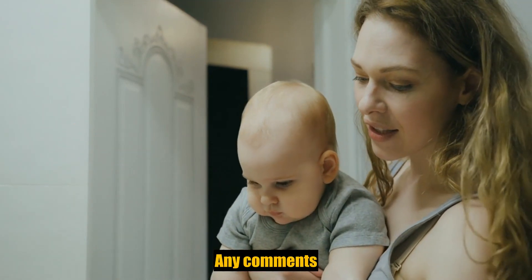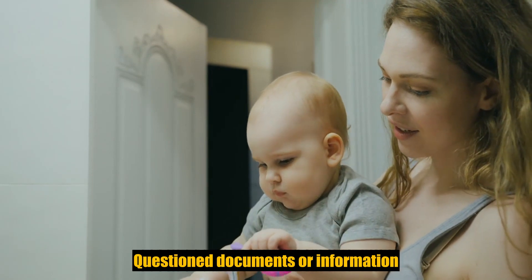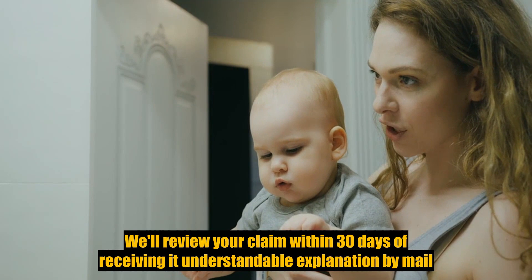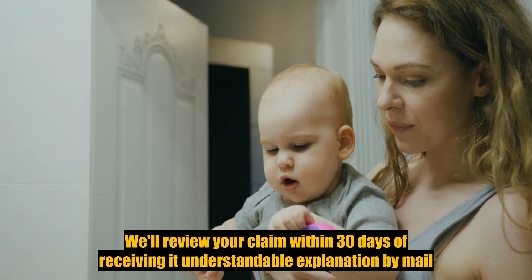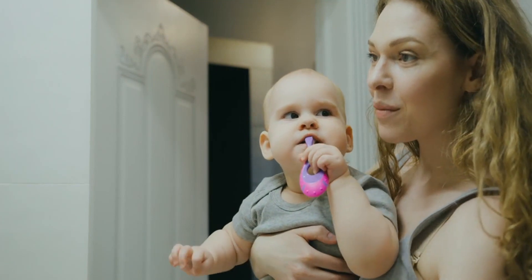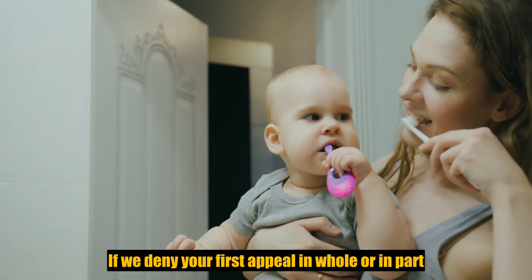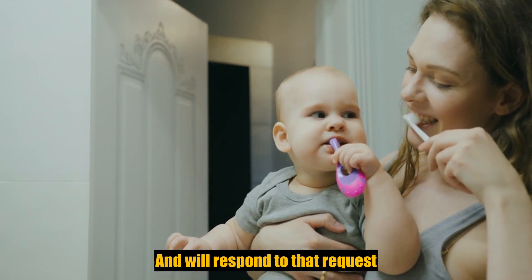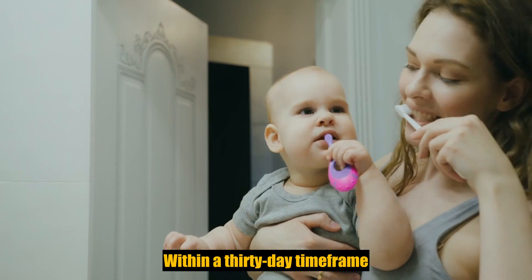The reason you believe the claim for benefits was improperly denied; any comments, questions, documents, or information that supports your reason. We'll review your claim within 30 days of receiving it and send you a clear, understandable explanation by mail or email. If we deny your first appeal in whole or in part, you may request a second-level appeal and we will respond to that request within a 30-day time frame.